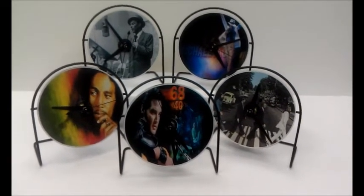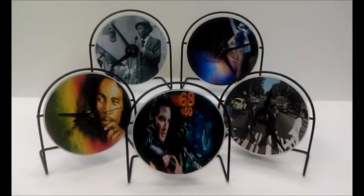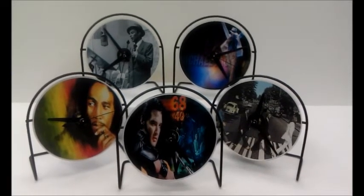Welcome to Gold Record Outlet's new CD Clockline. Limited edition of only 500 made per design, per artist.